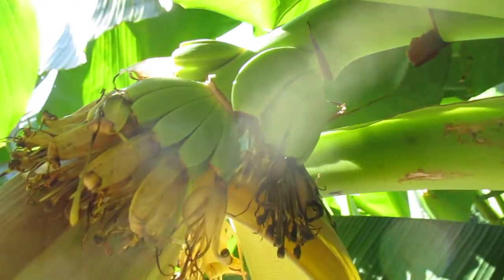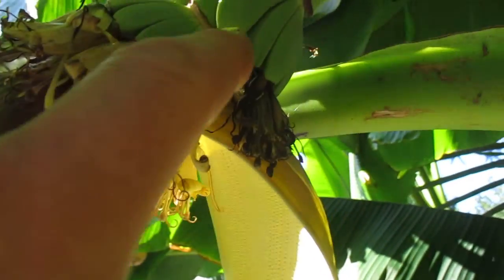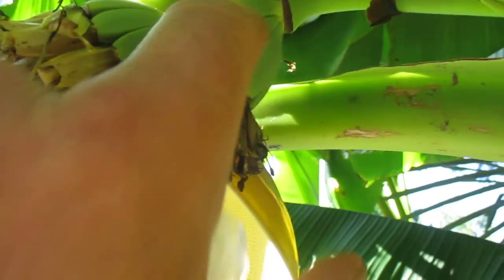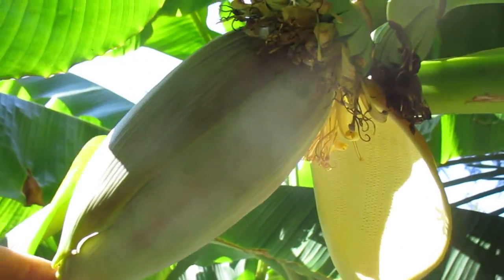So these are Musa basjoo, Japanese fiber banana. This can be used in a stir-fry. These aren't really palatable — they're too dinky, too small. But I've used it in a stir-fry before; you can look up recipes for that.